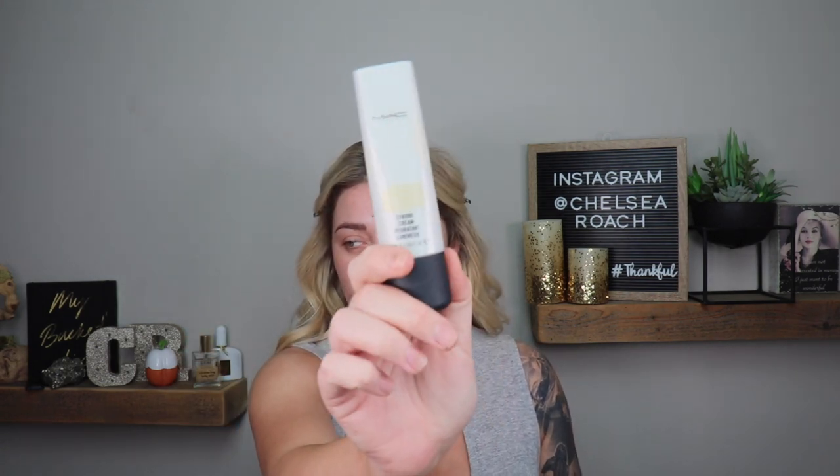I'm first going to start out using my MAC strobe cream — I love this. This is in the gold light and I apply it all over the face. It really gives your skin the most beautiful glow. We're going glowy. I'm also going to be trying out a new foundation today — it's supposed to be crazy full coverage, so I want a little bit of glow to shine through.